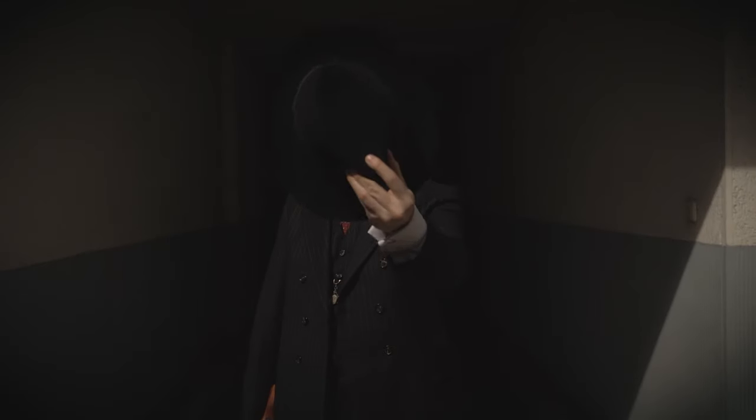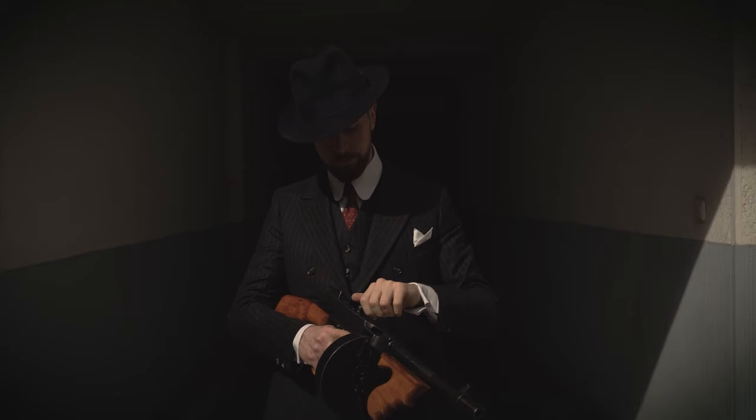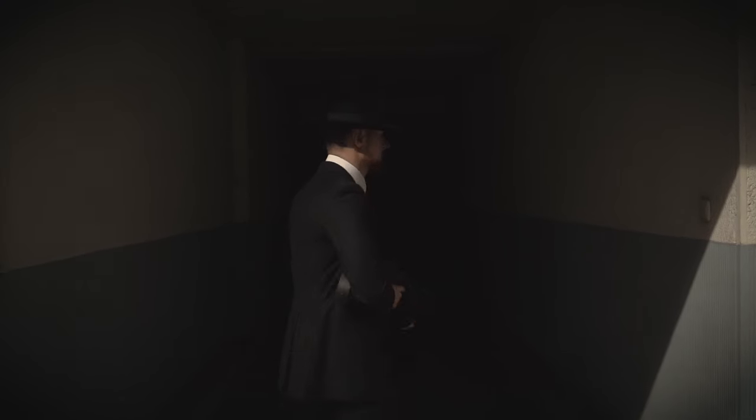If you feel too classy for a Peaky Blinder, go for the prohibition mobster. You need a dark three-piece suit with chalk stripes — hard to find but certainly reusable. Whether it's the evening wear option, the Peaky Blinder, or the gangster, that depends on the party's standards, but you can certainly up your game.